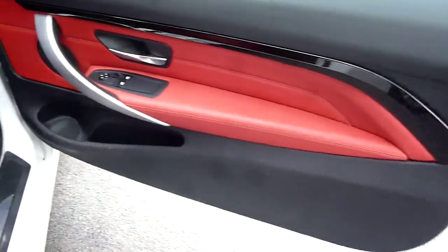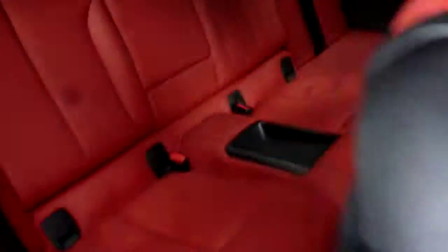The driver's door card is all in good order. The driver's door shows your red leather upholstery — again, as you would expect at this age and mileage, very good condition — as is your rear seat upholstery.